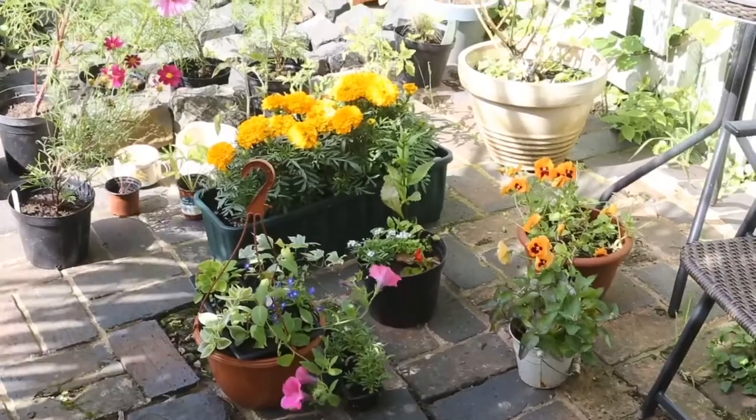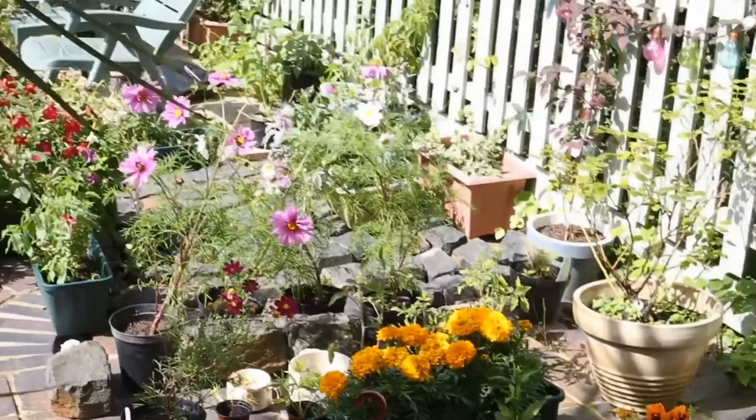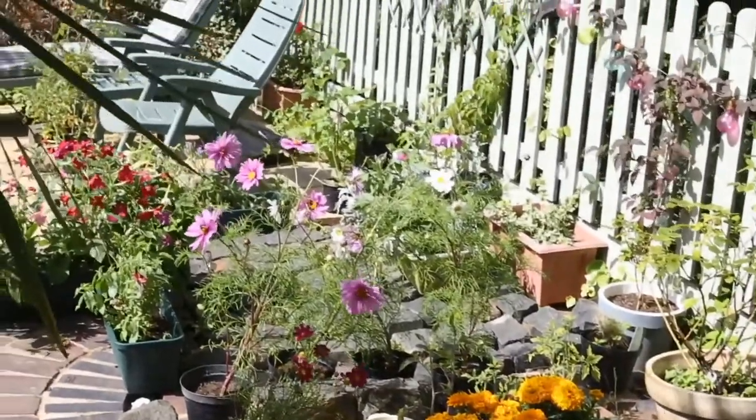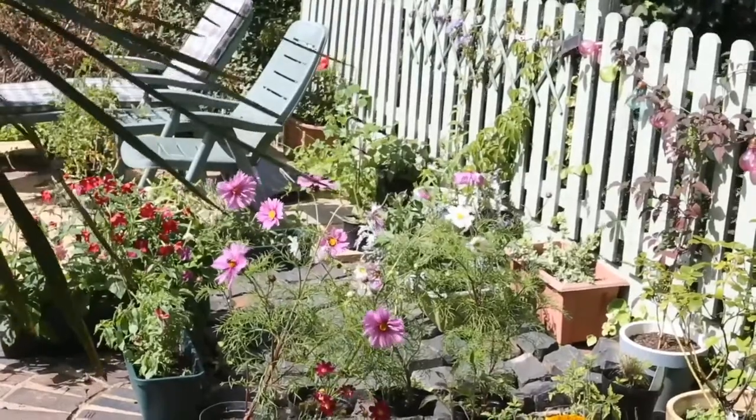And this is my favourite view of the garden — it's the view from my kitchen window. So when I boil the kettle in the morning to make my cup of coffee, I get to look at all the beautiful flowers, and I'm very grateful for the Green Growers project.